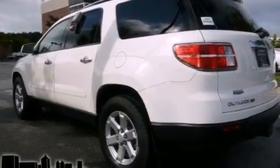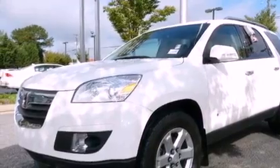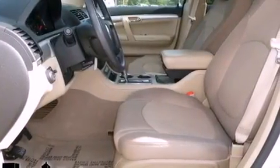Its top features include air conditioning with automatic climate control, cruise control, keyless entry, XM satellite radio, aluminum wheels, a rear spoiler, privacy glass, traction control and stability control systems, OnStar, and this vehicle has fewer than 38,000 miles on the odometer.